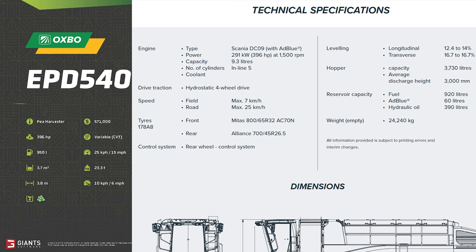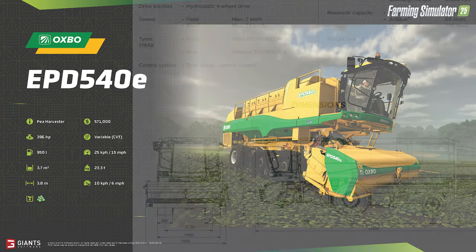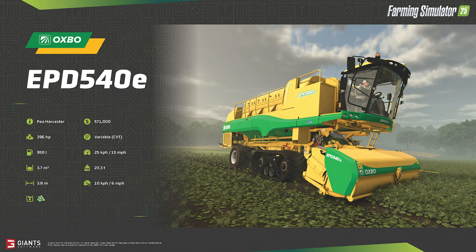There's another variant in working speed: both agree on a top road speed of 25 km/h or 15 mph, but in the fields players get a speed boost, able to harvest at 10 km/h versus the rated 7 km/h in the real-life spec. Working width is within 0.1 meters of the real machine. The cost is now officially confirmed — getting into peas, spinach, or green beans will cost you dearly, with the EDP 540E ringing in at $571,000.